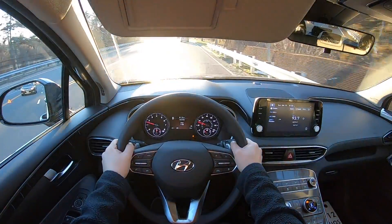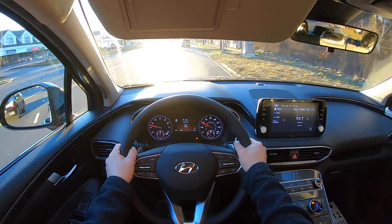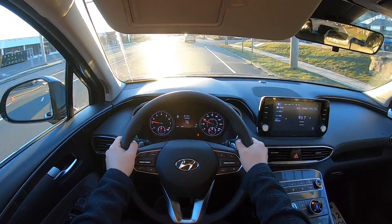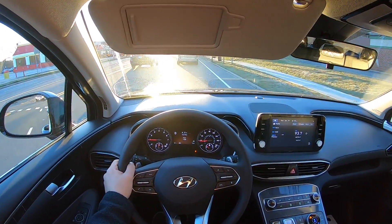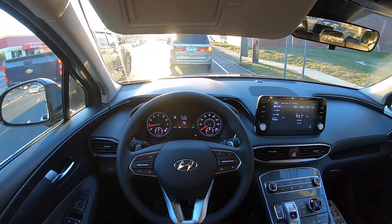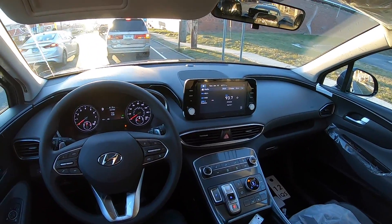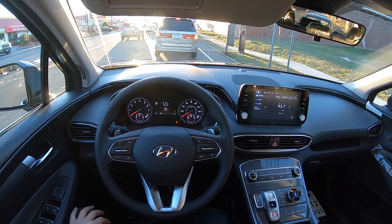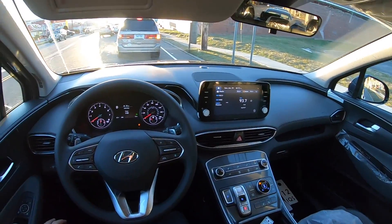Taking this 2021 Hyundai Santa Fe SEL trim with the 2.5 naturally aspirated four-cylinder engine. There is another engine choice but you have to go for the limited trim or the calligraphy trim. This one has a 2.5 naturally aspirated connected to an eight-speed automatic transmission and it's nice and responsive. It doesn't feel weak and this SUV feels nice and light even though it's almost 4,000 pounds.